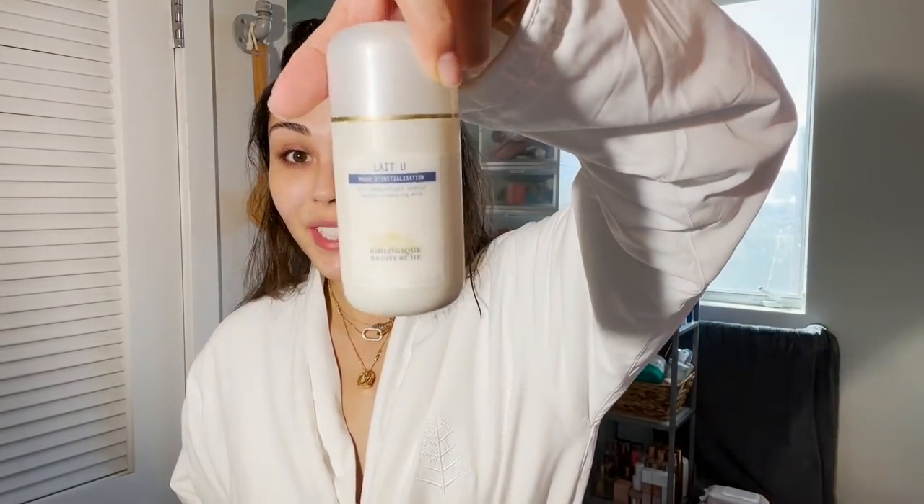Most of them are from this brand, Biologique Recherche, which I've heard amazing things about. This is supposed to be top, top skincare — it does come with a pretty pricey price tag, but it's supposed to be amazing. I want to test them out and show you guys over the next month how my skin changes — clearness, even skin tone, radiance. I should preface this by telling you my skin type: I have very dry, sensitive skin, I do get breakouts, and when I do they scar really badly. They're recommending a seven-step skincare routine for the morning.